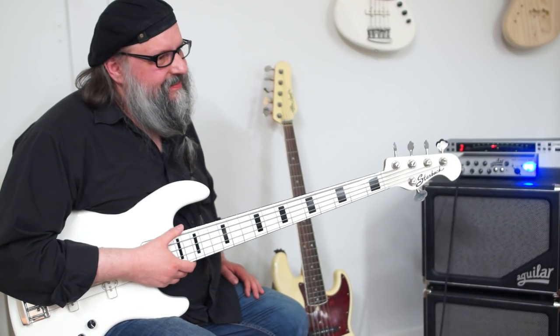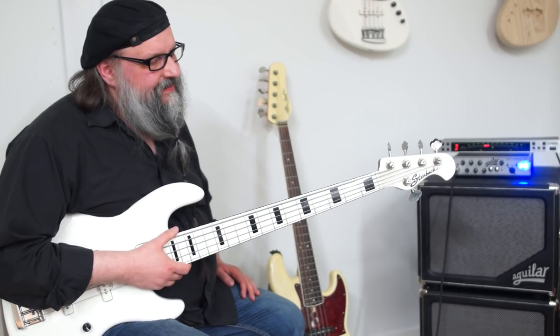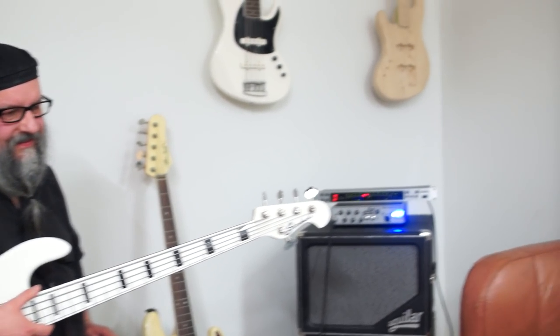I think I still prefer how it was with the other pickups in it, but this is from those pickups.